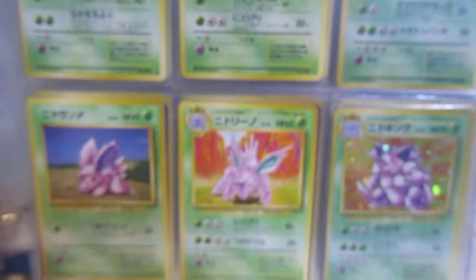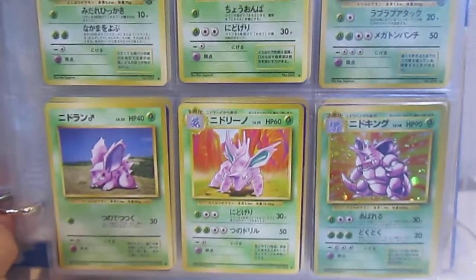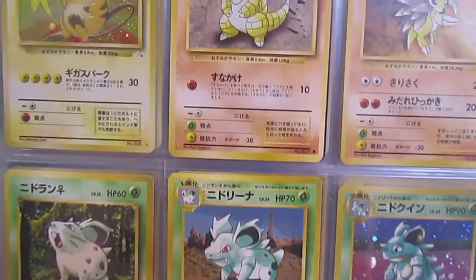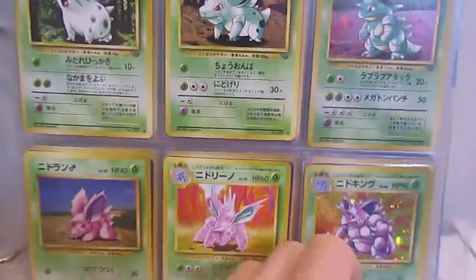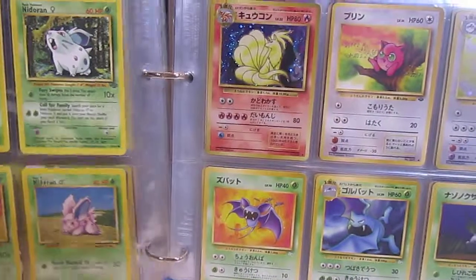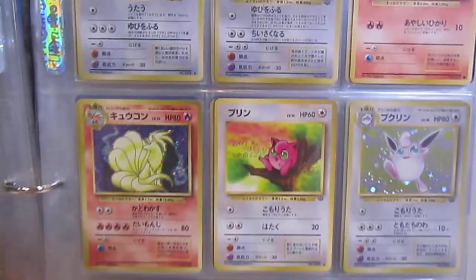Which set is your favorite? I would probably have to say, for me, it's Fossil. Because, I mean, Base Set — if you take the three starters away, it's not that great. And Jungle is cool, but I think Fossil is probably my favorite set.